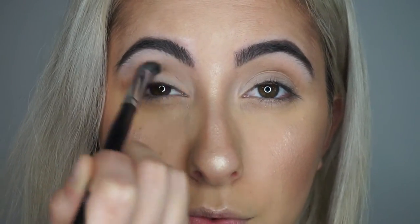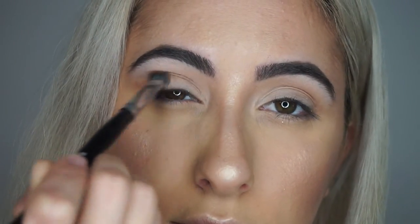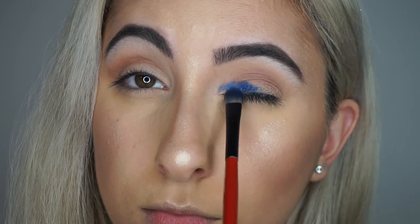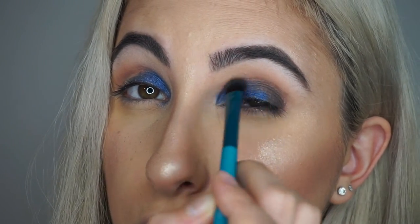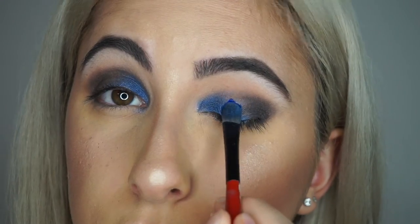For my crease, I went in with the Anastasia eyeshadow in the shade Fawn. For some extra warmth in my crease, I went in with Sienna. Now I'm taking Star Cobalt again from Anastasia and using it with Fix Plus, because it helps pop out the metals and makes it more intense. I felt like I was lacking color so I went back in with Deep Brown from Anastasia, adding that to my outer corners and blending it out nicely so it looks soft and pretty.